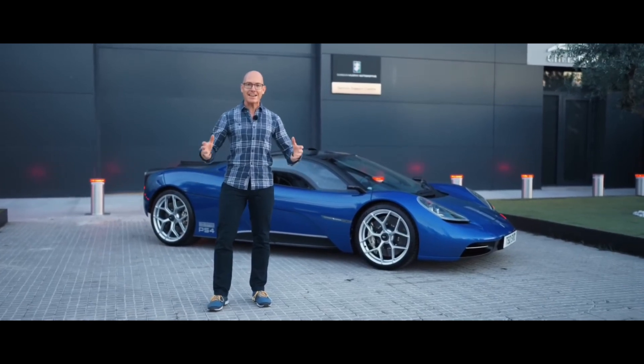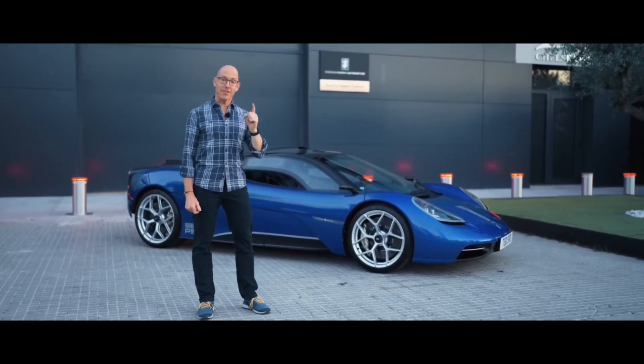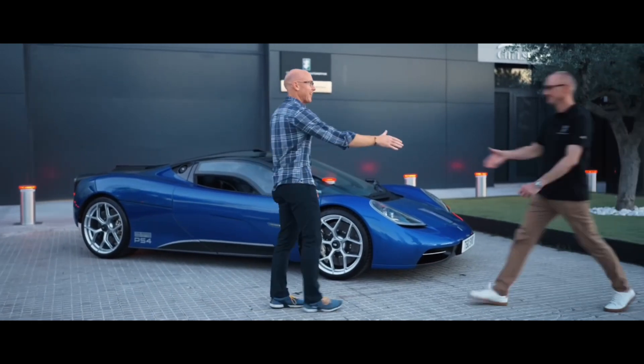But first I need to know what I'm doing. And for that, I have Nick Hoyle, the Chief Engineer. Hello Nick.